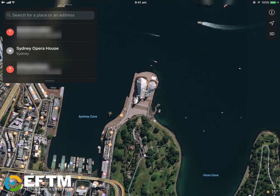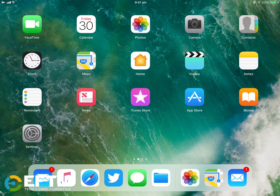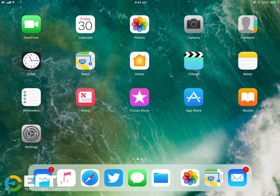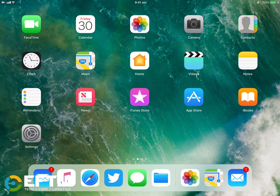I want to show you Apple's augmented reality in action because it's actually in iOS 11 right now. I'm using an iPad Pro here, the new one, and although the augmented reality kit they've built is for developers, they've put it into Apple Maps.